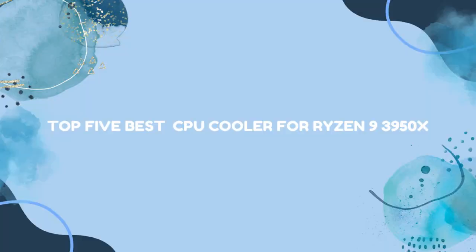Top 5 Best CPU Coolers for the Ryzen 9 3950X.